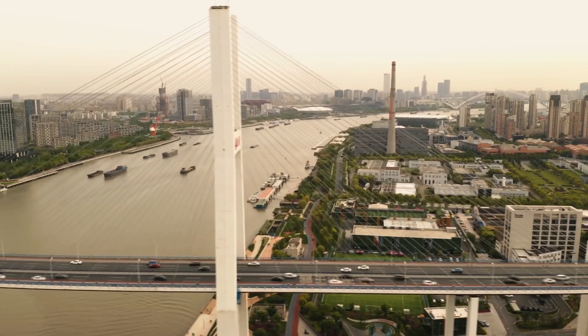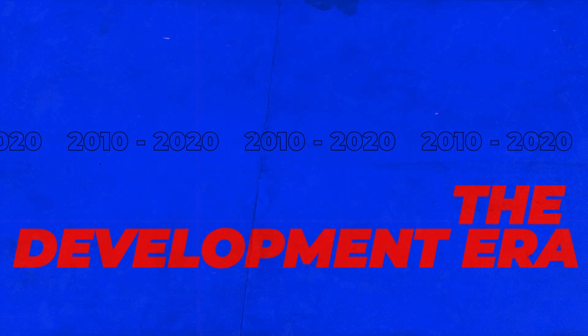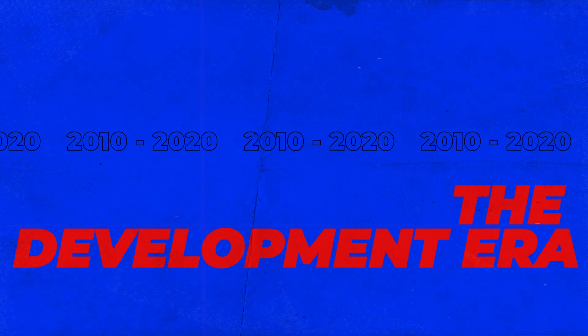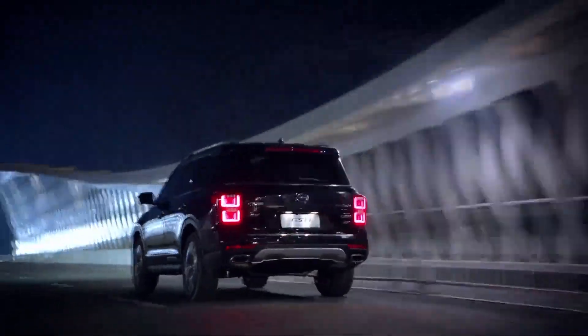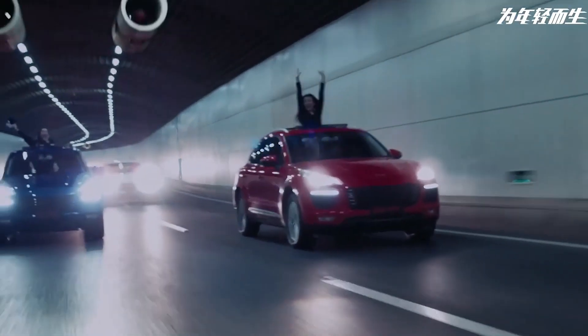This then ushered the Chinese car market into its next era from 2010 to 2020 — the developing era. As we can see from the cars in this era, some Chinese car manufacturers wanted to learn from their mistakes, and some quality models were made.